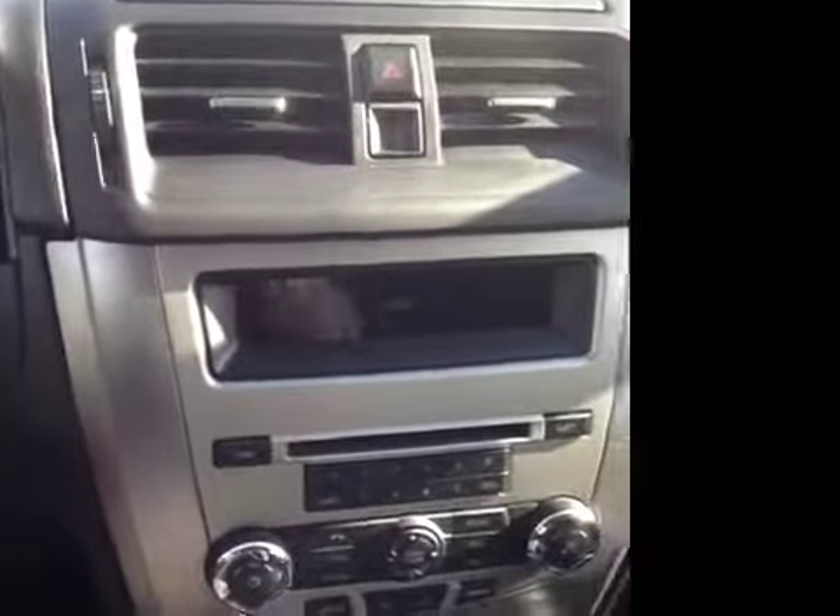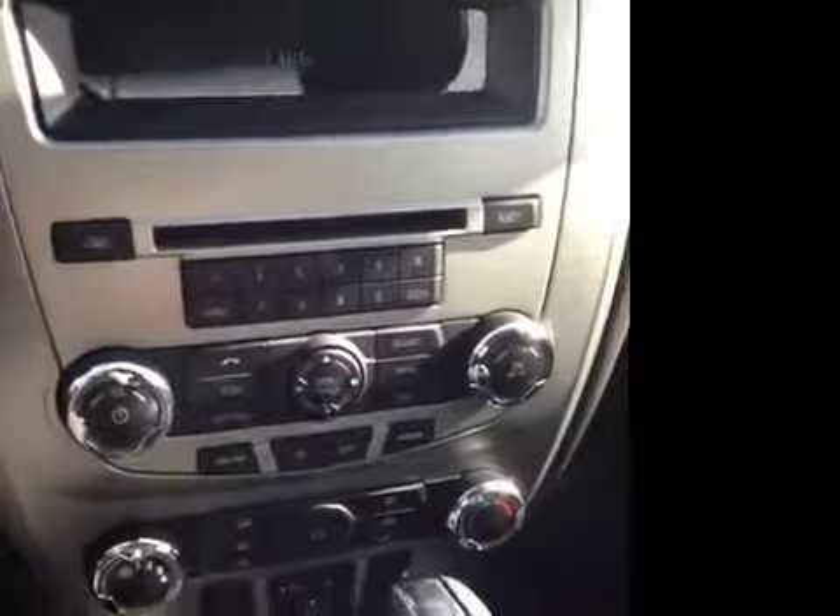It also features a satellite, Bluetooth and MP3 capable stereo, an additional auxiliary jack, additional auxiliary power outlets, and much more.